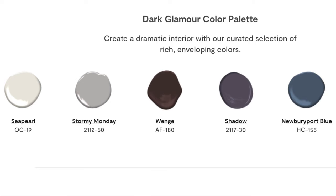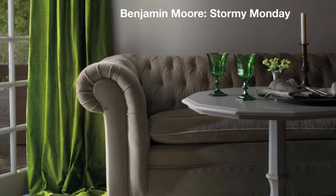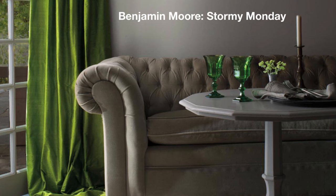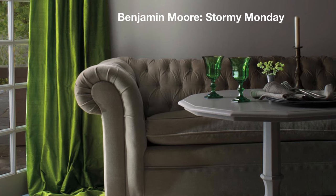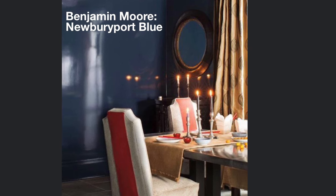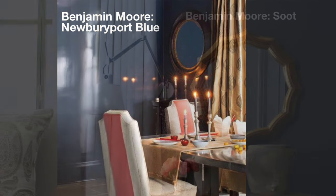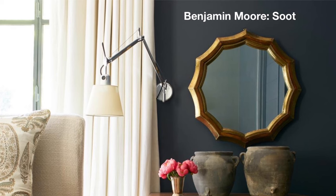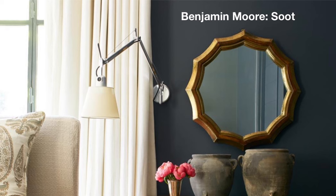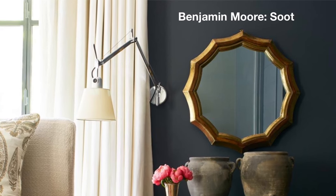A moody take on Hollywood Regency, dark glamour is defined as an enchanting design style that mixes dark colors, deep jewel tones, and dusky neutrals with velvety textiles, statement-making chandeliers, and mirror-like metallics. The dining room is an excellent place for high-impact paint colors, such as a shimmering Newburyport Blue. Deeper colors in large, well-lit places increase the coziness. Soot adds an instant dose of luxe to your bedroom — try using a deeply saturated hue against a vivid color for a striking pairing.